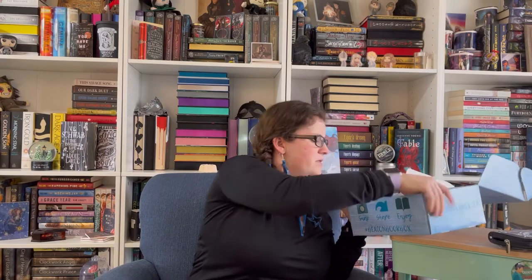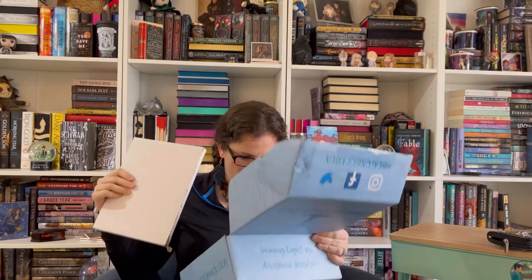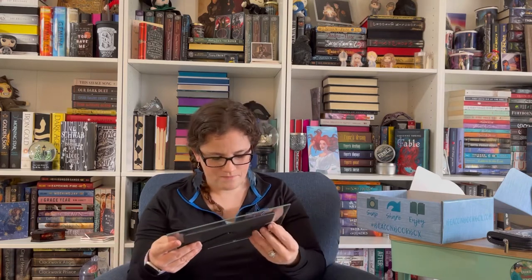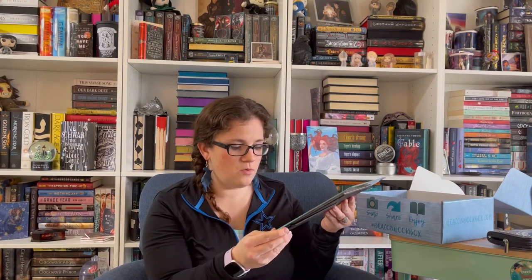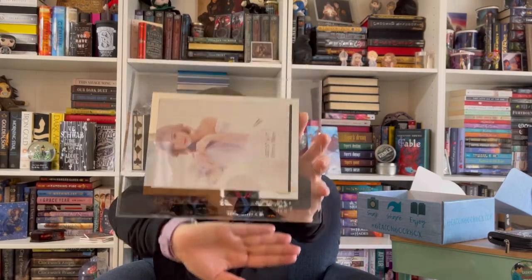This is the monthly collectible item. Every month Beacon has been including glass picture frames — this is the second one — and they're bookish, so they have a bookish quote on them. This one says: "The most dangerous person at the party is always the girl sitting alone with a book." I'll put photos at the end so you can better see it, since there's probably a glare on the frame.